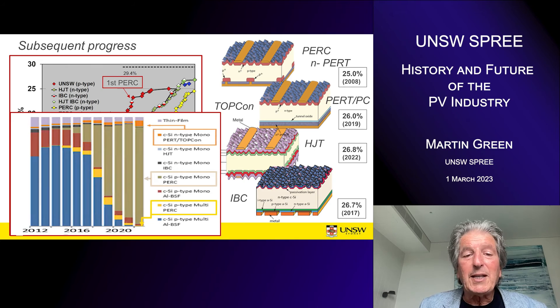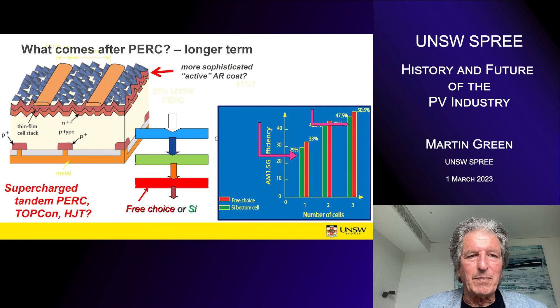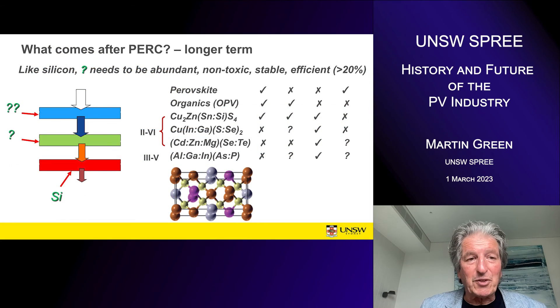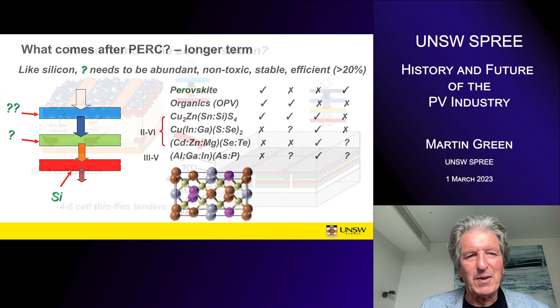Where are we going ultimately? I think it has to be some type of tandem cell structure, initially on silicon just to make market entry sufficiently straightforward — a cell stacked onto silicon, maybe two cells onto silicon, that can take the efficiency from around 25% up to possibly over 41%. The main problem is finding materials to stack onto silicon that have all its desirable attributes: abundancy, non-toxicity, stability, as well as efficiency. None of the contenders tick all four boxes, so it's still a work in progress.